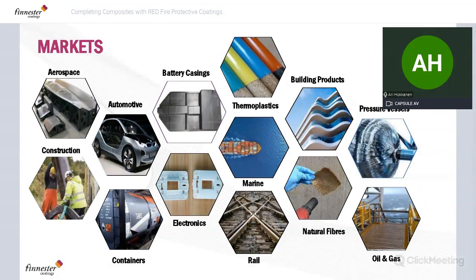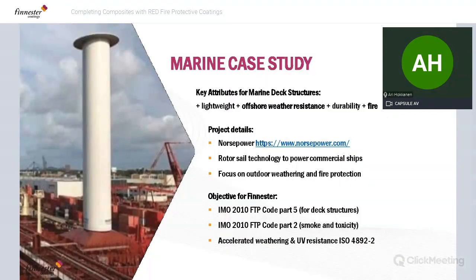The number of markets where you find composites is essentially the number of markets where our technology offers benefit. That includes transport, aerospace, automotive, and traditional transport industries for composite applications. Also new energy — battery casings and pressure vessels to power the vehicles of the future — as well as the construction industry with building products using RED technology, railway vehicles and railway infrastructure, and general infrastructure applications.